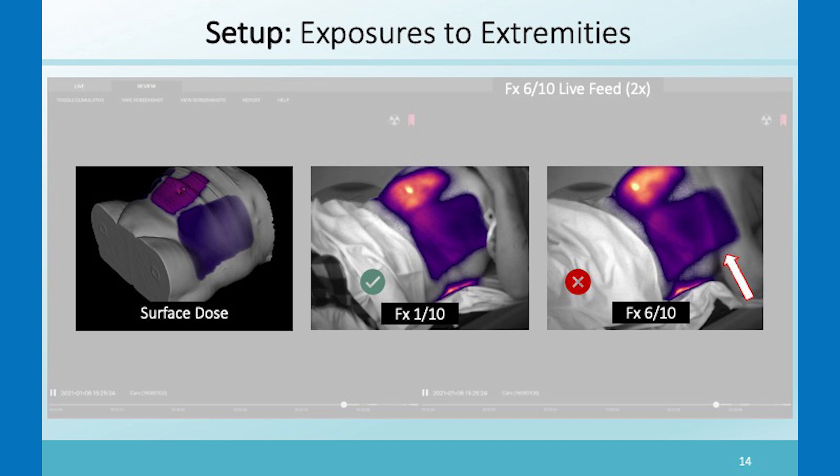We have been comparing these Cherenkov images to the dose image. We take the Eclipse estimate of the surface dose and compare the Cherenkov images to that surface dose. This was a fraction where everything was fine, and then this was a fraction where the arm went into the beam.